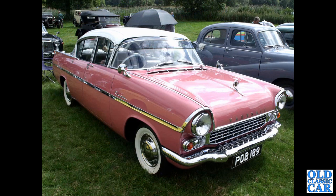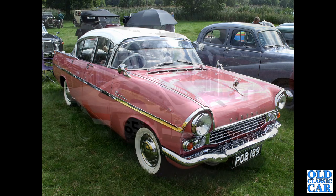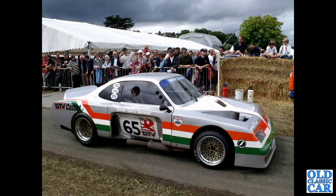PDB189 — that's a 1959 Vauxhall Cresta, one of the PA series cars. And there is Baby Bertha, the famous saloon racer as driven back in the day by Gerry Marshall.